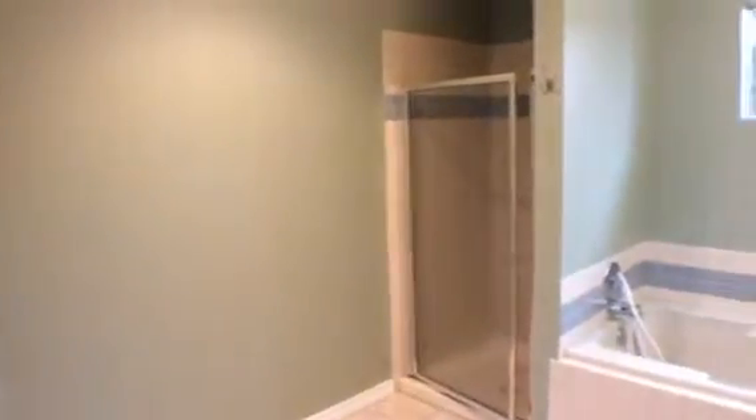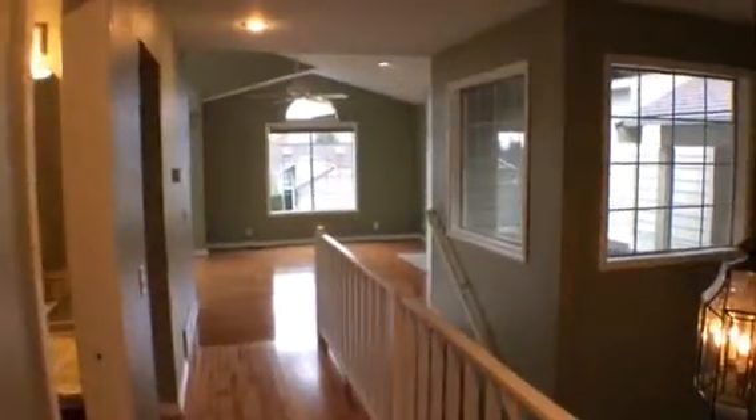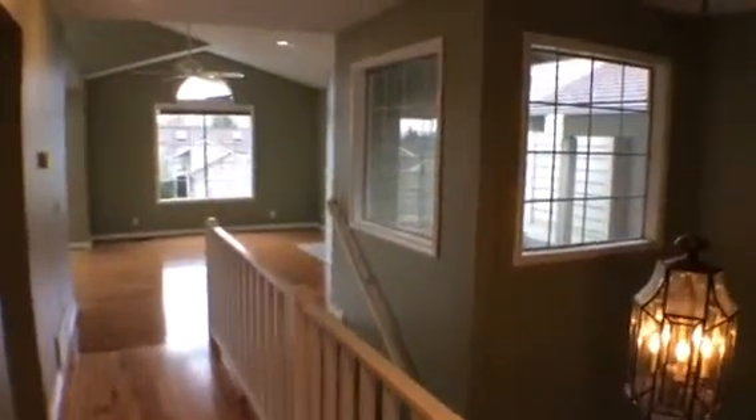This bathroom is tiled and has a nice closet inside, as well as a shower and bathtub. As you can see, all of the windows bring in beautiful sunlight, which is much needed here in Washington.